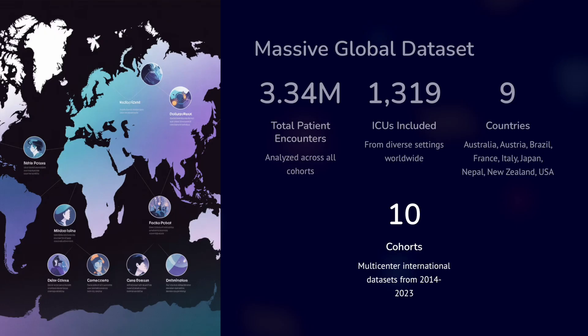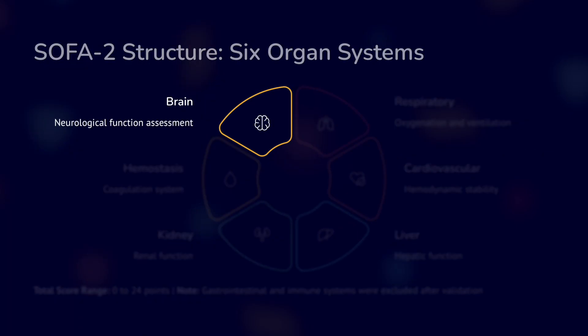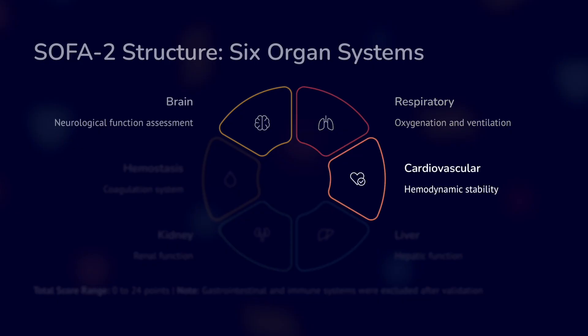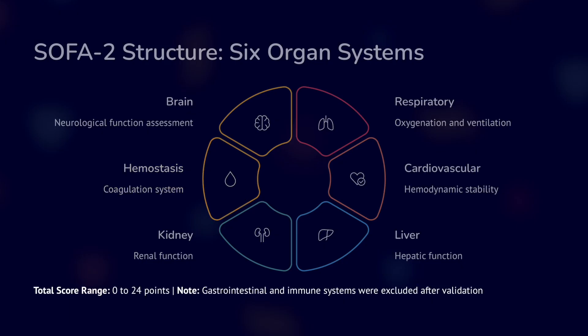SOFA2 retains the same six organ systems: brain for neurological function, respiratory for oxygenation and ventilation, cardiovascular for hemodynamic stability, liver for hepatic function, kidney for renal function, and hemostasis for the coagulation system. The total scoring remains the same, 0 to 24. The gastrointestinal and immune systems were considered but ultimately excluded after validation.